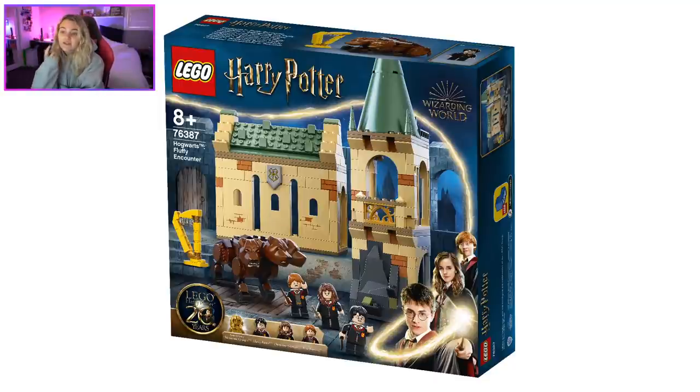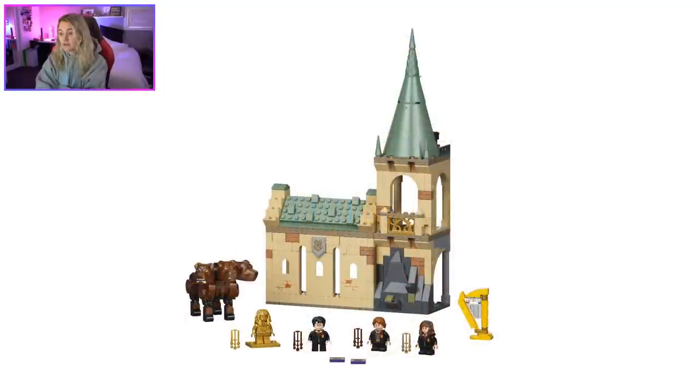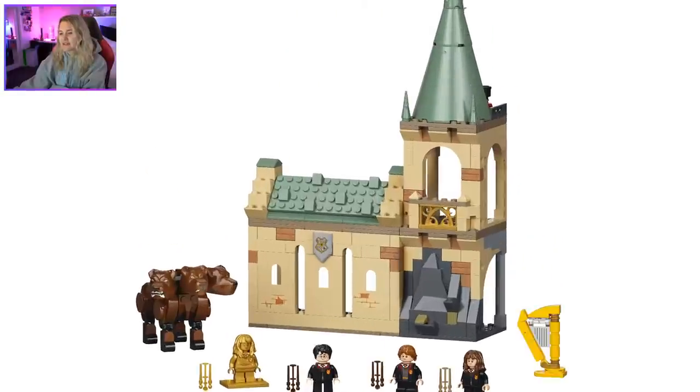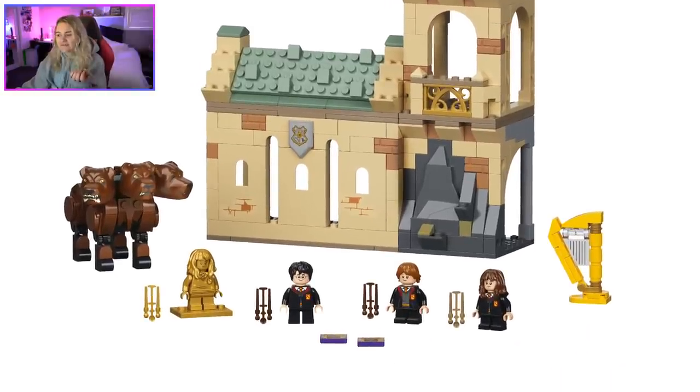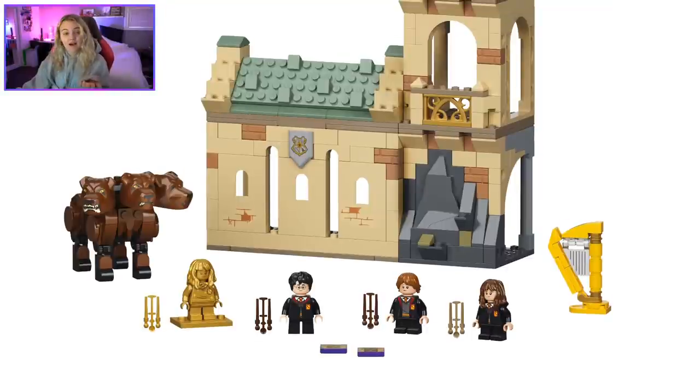Fluffy is probably my least favorite — I've wanted a new Fluffy for a while because that old piece was amazing. Let's focus on the positives first: I love Fluffy's left and right heads — the head molds look great. I really like the harp build too. I wish it wasn't yellow; the yellow just doesn't look quite right. But the harp looks good overall.